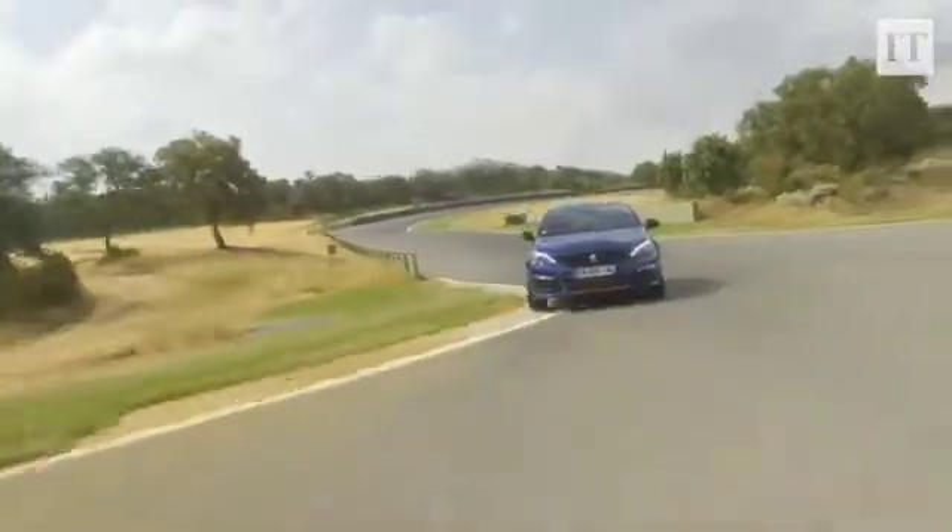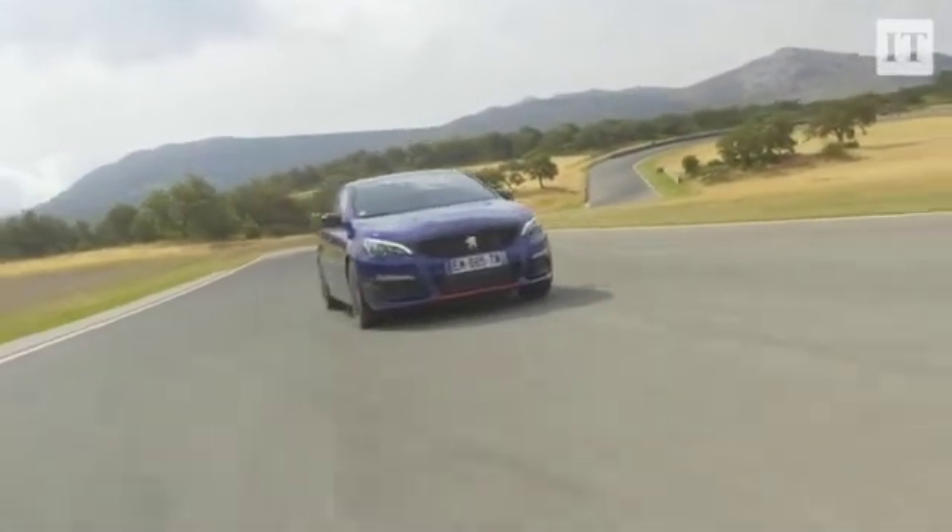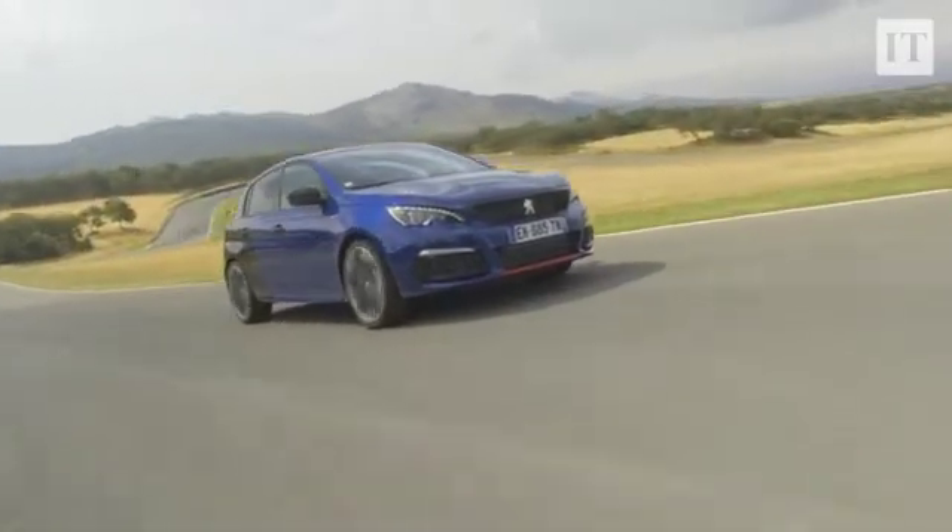Not so much here on the racetrack perhaps, but certainly out there in the real world. This is one of the easier hot hatches to run when it comes to emptying your wallet and upending your pockets.